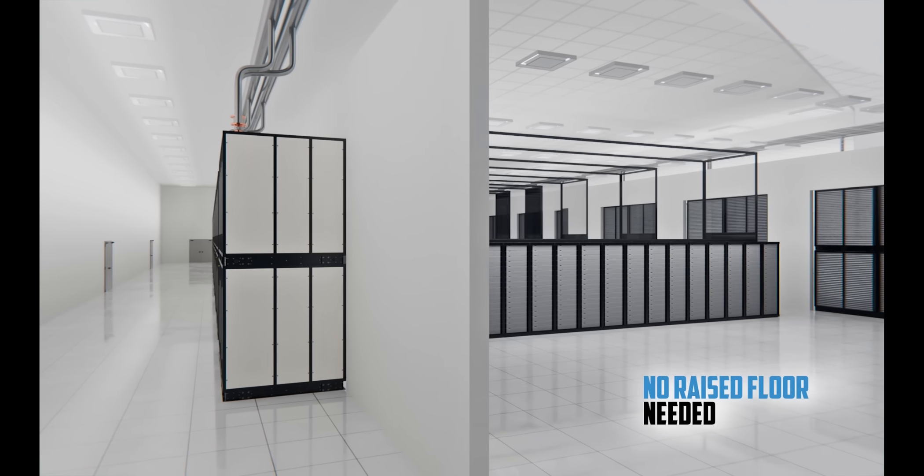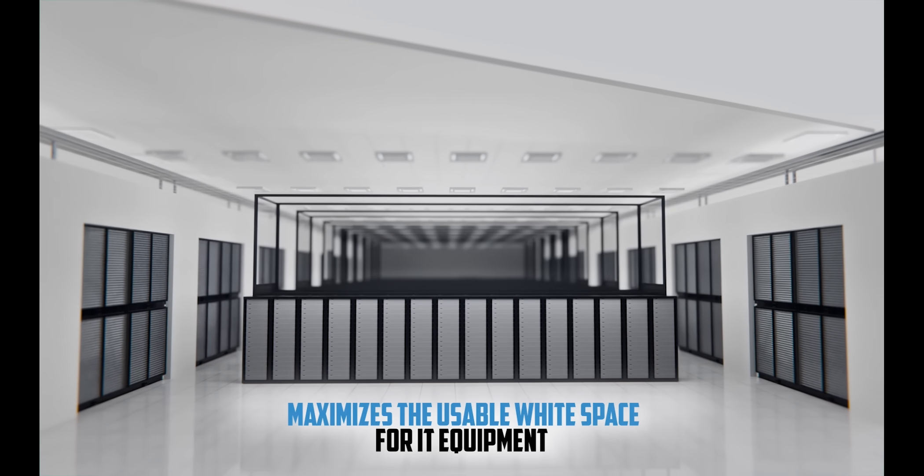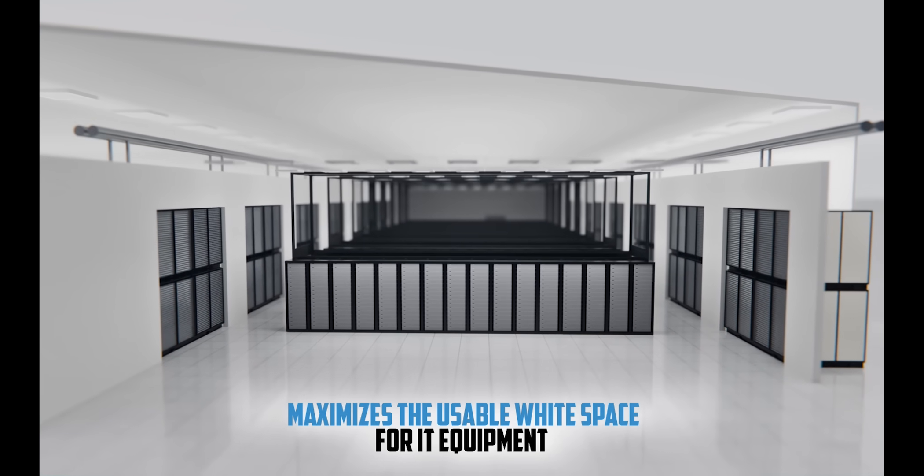No raised floor or side clearance is needed. Mechanical gallery installation maximizes the usable white space for IT equipment.